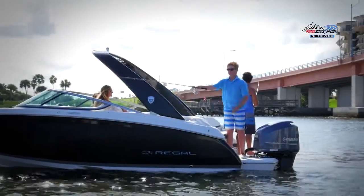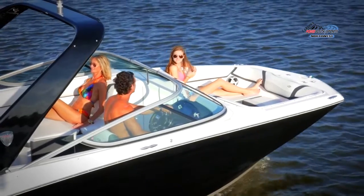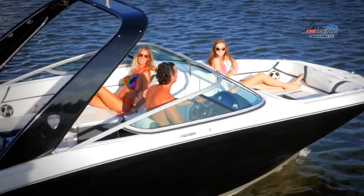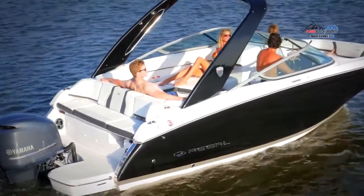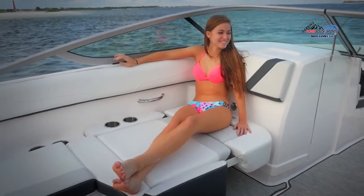The 23 OBX's cockpit seating is handcrafted with plush upholstery and is evenly balanced for plenty of room for family and friends. An innovative walk-through easily fills in the cockpit, completing the U-shaped seating arrangement, allowing guests to spread out and soak in the sun. Our social seat, opposite of the captain, conveniently flips down to transition from a traditional forward-facing seat to a large lounge space in seconds.